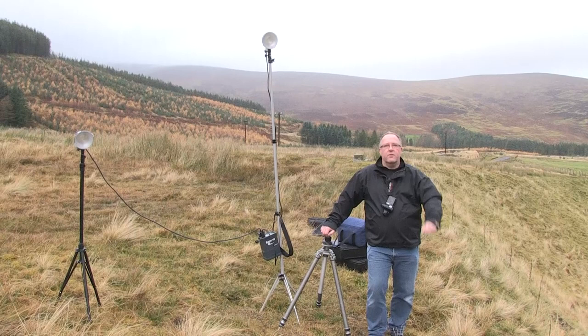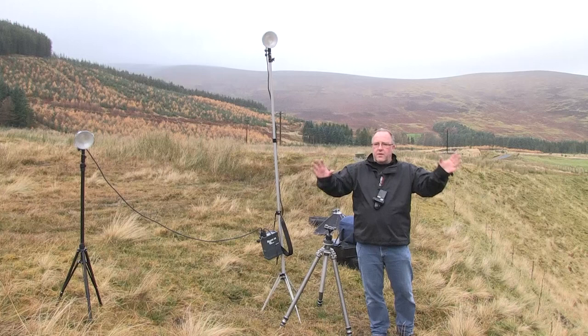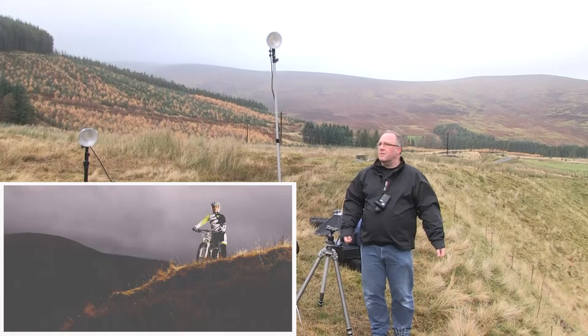We're going to do a few different shoots with her today to get different styles of pictures for various uses. The first one — she was born and bred up here, so we're going to take a hero shot: a fantastic, epic kind of shot in the countryside with lots of space and the bike. I've got an envision for it and I hope it comes to fruition.